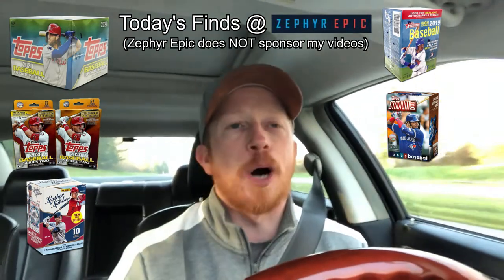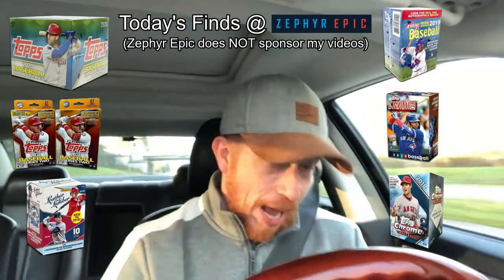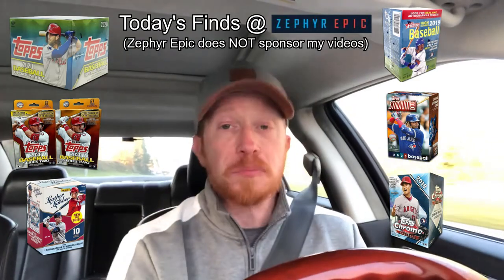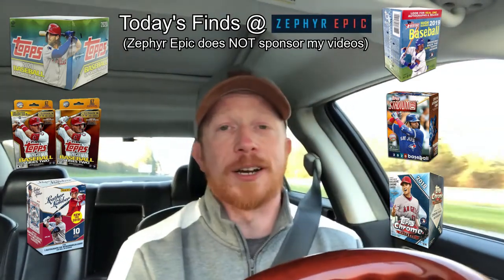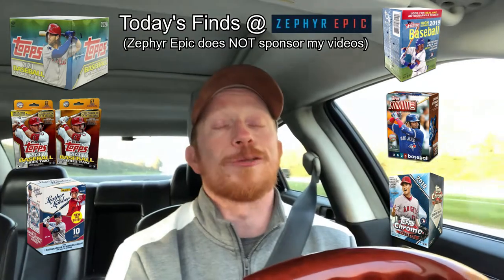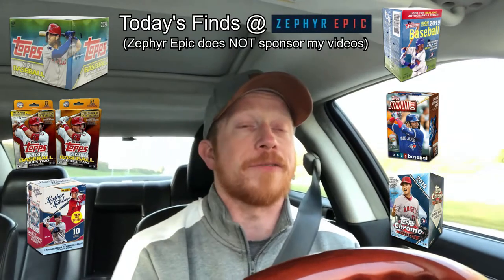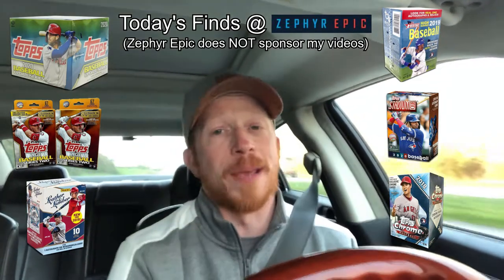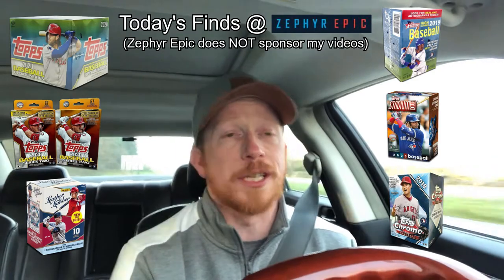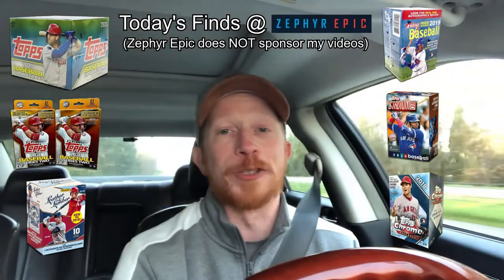One of the managers at the card shop — they know I'm in there quite often — had a blaster box of 2018 Topps Chrome that had lost its plastic. It got ripped while loading the shelves or during packaging, so they couldn't sell it. Out of customer appreciation, he offered it to me at no charge, which I graciously accepted. Thank you so much, Evan at Zephyr Epic, for that kind gift. It's the main place I ever go and invest into sports cards.